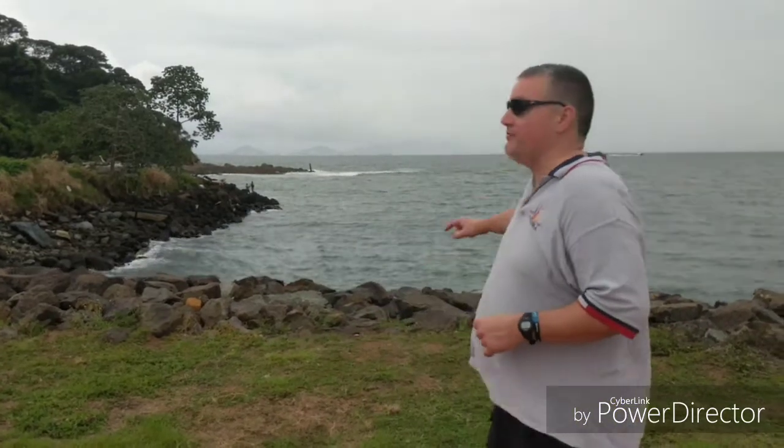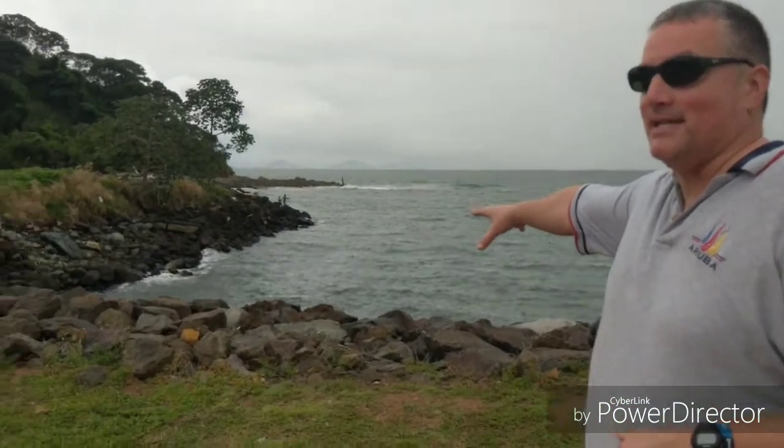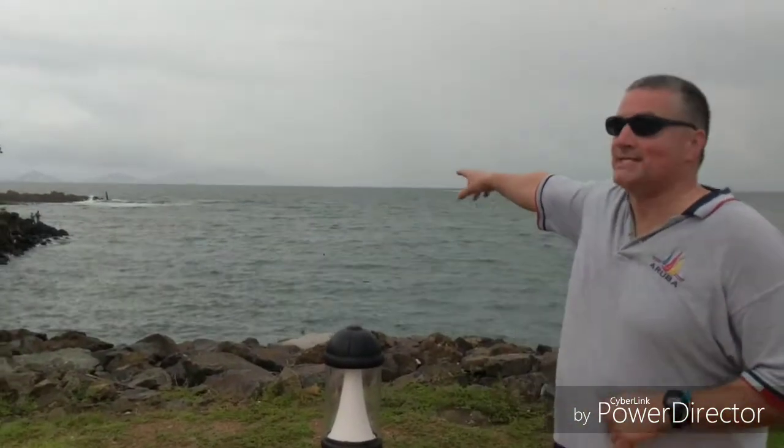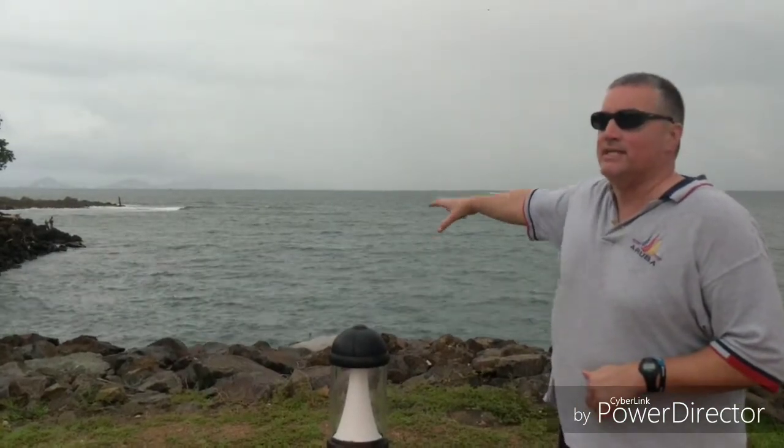Here we are at the end of the Amador, on the peninsula part where there are a lot of restaurants and bars. If you look behind us, there are people fishing right there. There's some very dark rock — it looks almost like Iceland. In the background, it's a little hazy, but that's Toboga right there. We'll be staying there, I believe, leaving on the 19th.